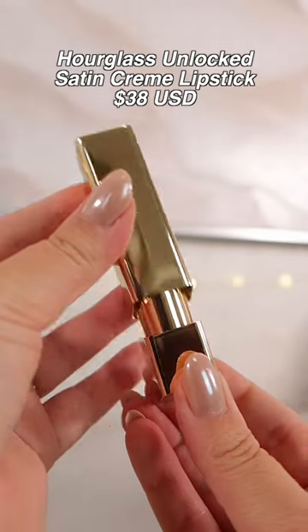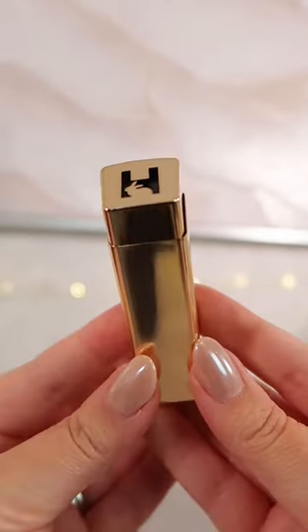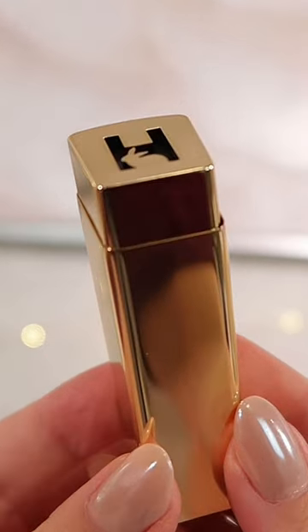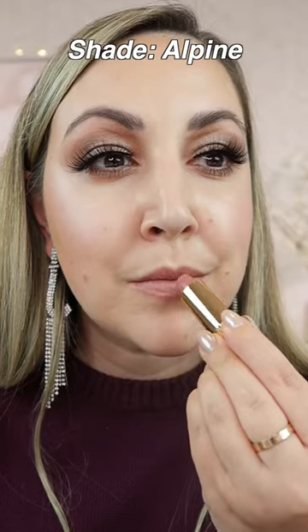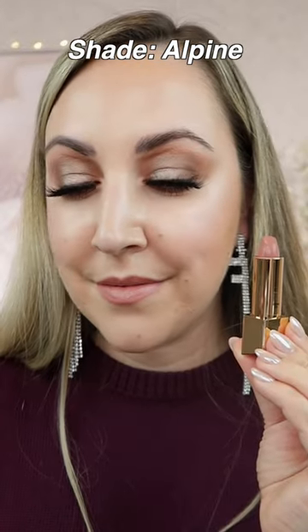The gold packaging of these lipsticks makes them feel so luxe, but they do feel a little bit lightweight compared to what I was expecting. They have a magnetic closure and are easy to open, and the pigmentation on these is medium to full.